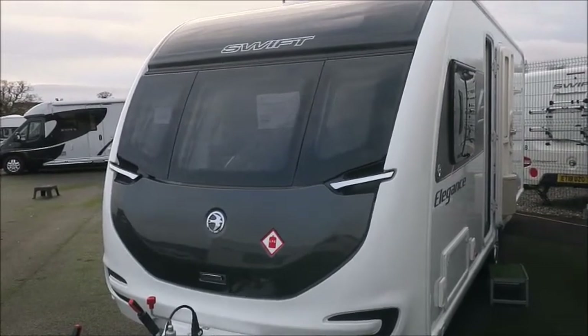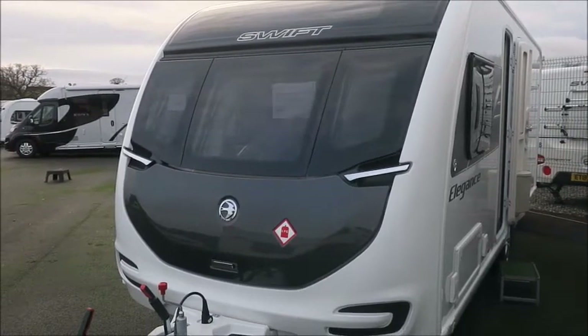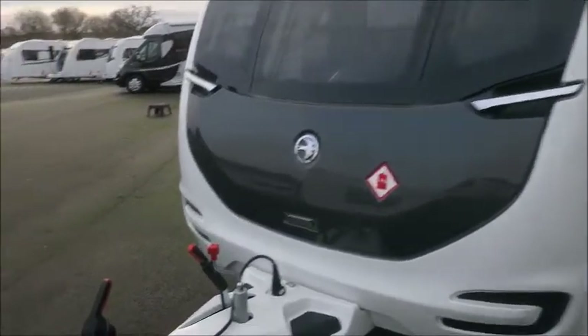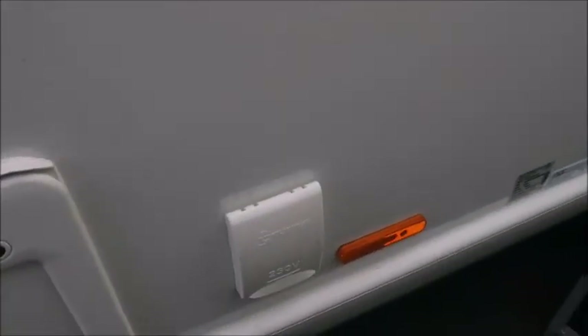Welcome back to Salah Pleasure. Here we have a brand new 2021 Swift Elegance 580 caravan. Let's go and take a look. From the A-frame, this caravan has got Alco ATC, which comes with all the Elegance range, an external gas barbecue point, and an external electric point.